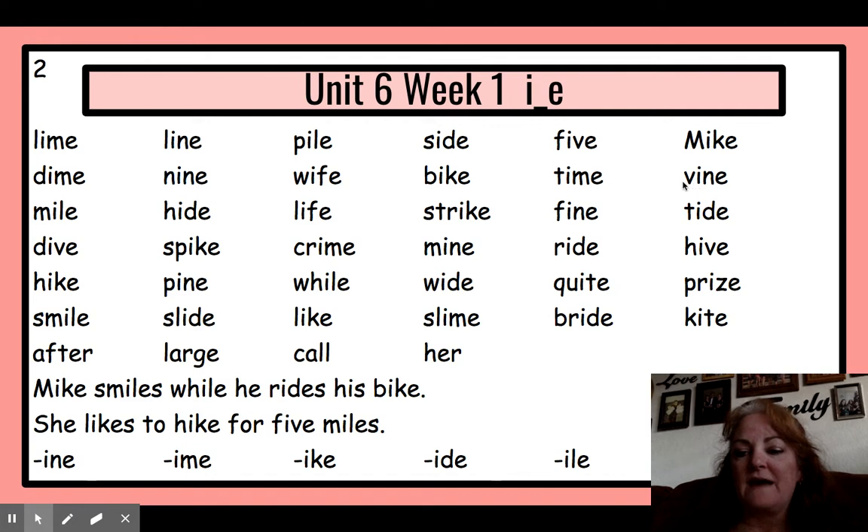V-I — vi — n — vine. Let's read these words: dime, dine, nine, wife, bike, time, vine.